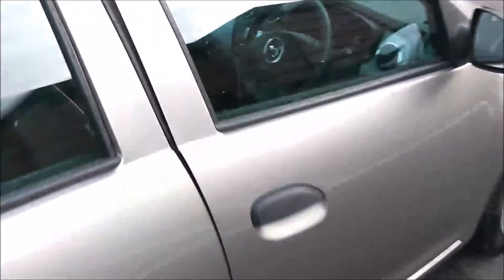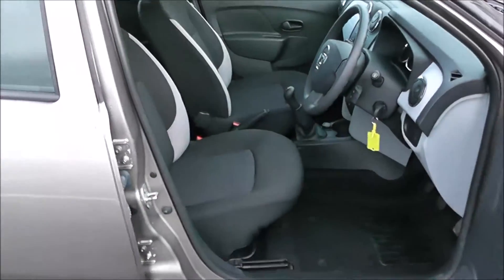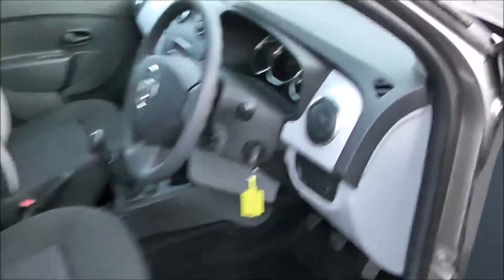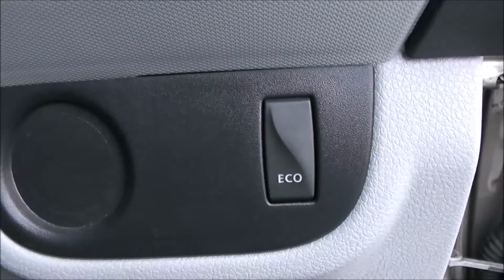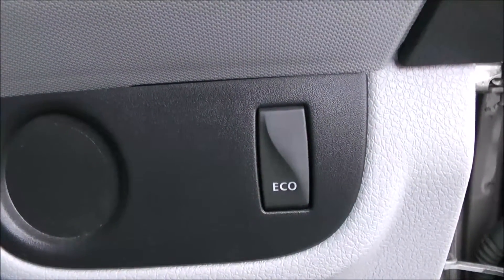Moving into the front of the vehicle, you've got the same interior running right the way through. Moving into the vehicle to the right hand side of the steering wheel, you have your eco button to help you drive more economically.